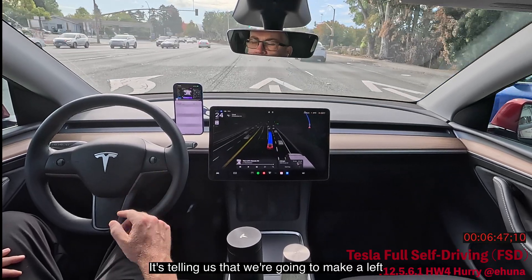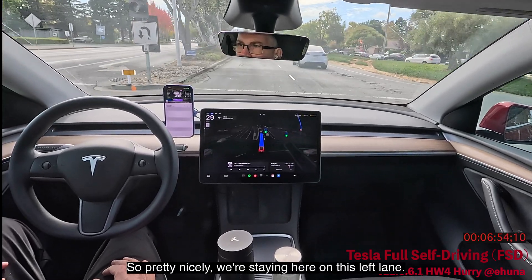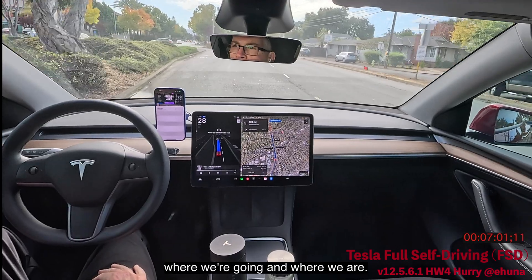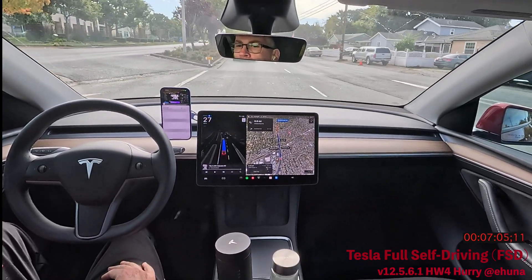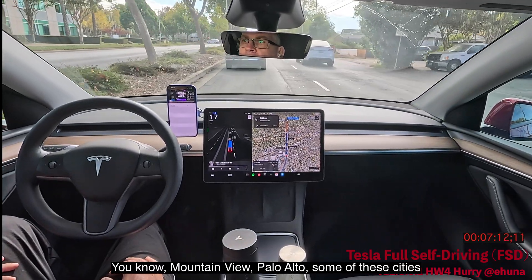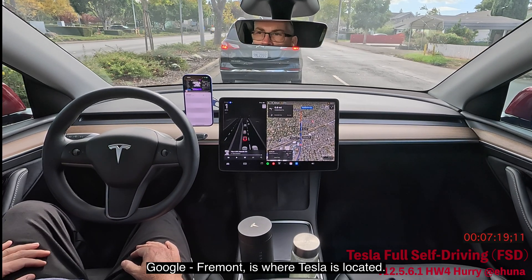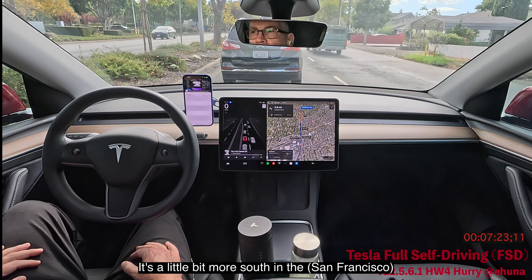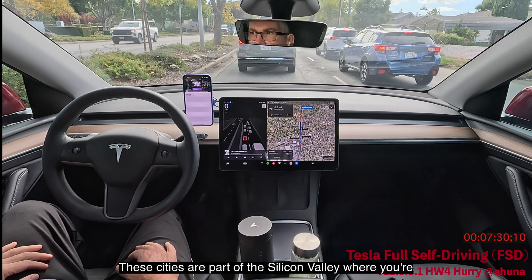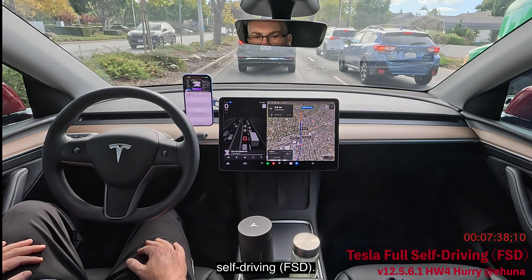In about a mile we'll make a left on Middlefield Road. We're in Menlo Park, California right now, part of Silicon Valley alongside Mountain View, Palo Alto, and Fremont where Tesla is located. These peninsula cities are home to many tech companies, including Tesla, which is building this amazing technology — Tesla Full Self-Driving.